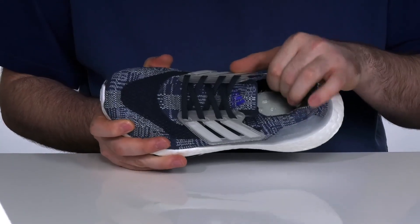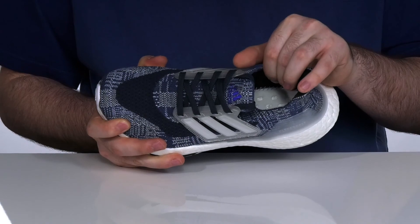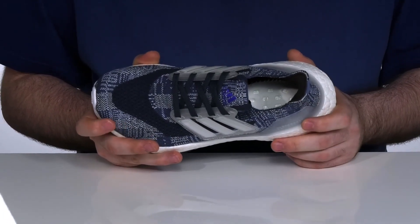The inside lining is breathable textile that uses prime blue high-performance materials. It's made of parlay ocean plastic for a more green build.